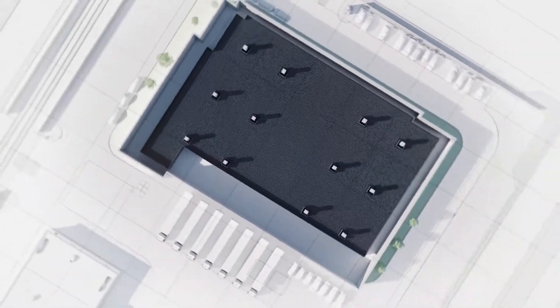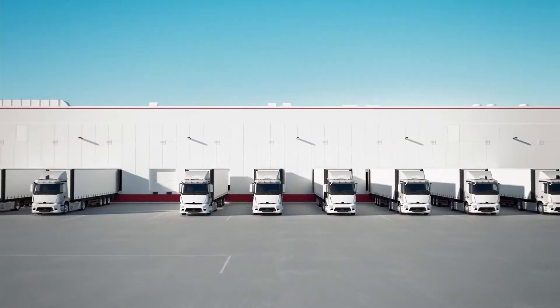Promise perfection. Deliver perfection. Warehouse robots from AutoStore — the cube storage pioneers.